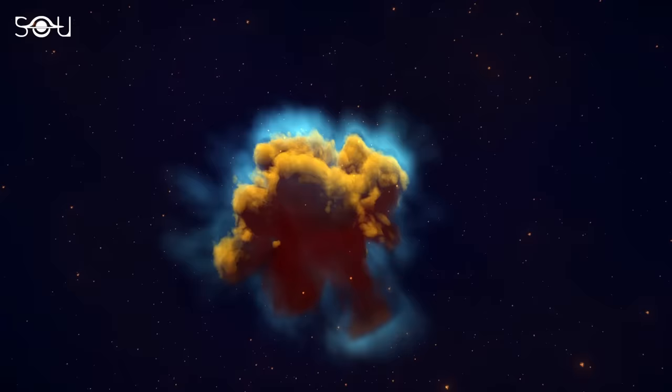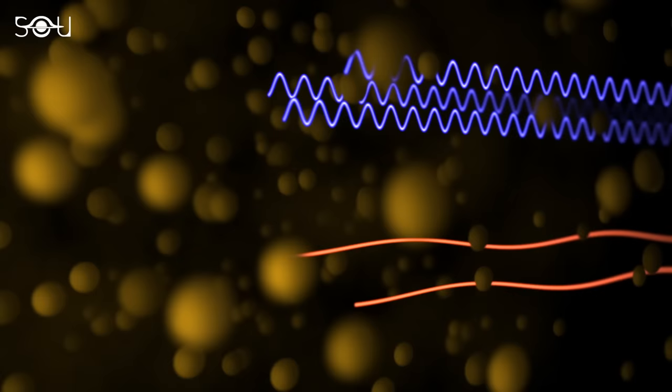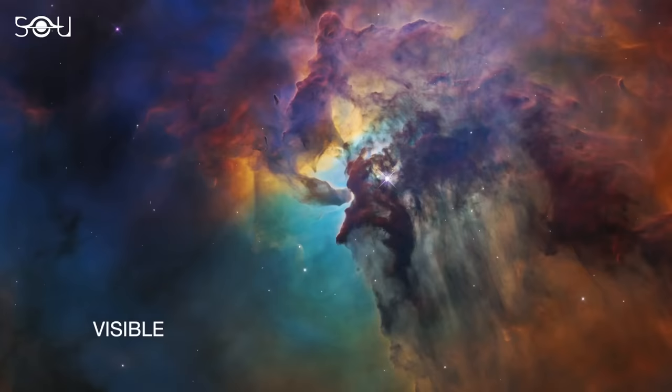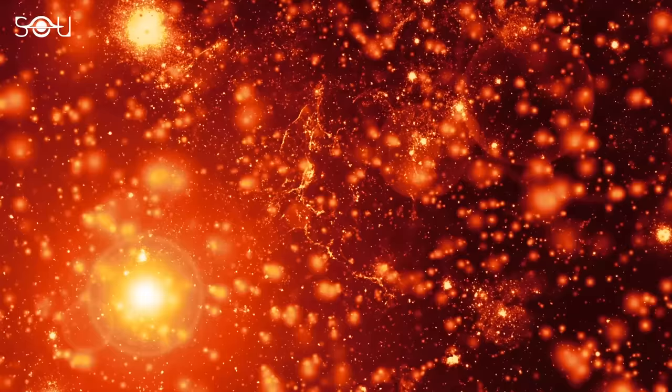All that dust and gas block light from escaping to show us what's inside. However, the longer wavelengths of infrared light — the range through which James Webb views the universe — can penetrate dust, giving us a view into regions that are impossible to see in shorter wavelengths such as the visible spectrum. Because of that, astronomers working on stellar astrophysics were quite excited about studying star formation using Webb data.